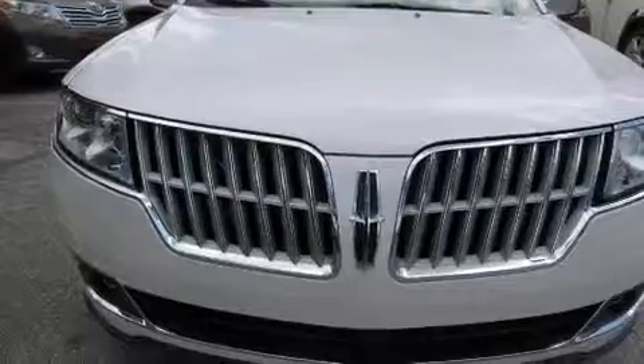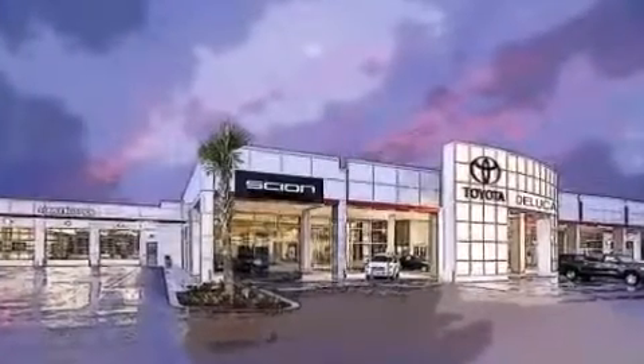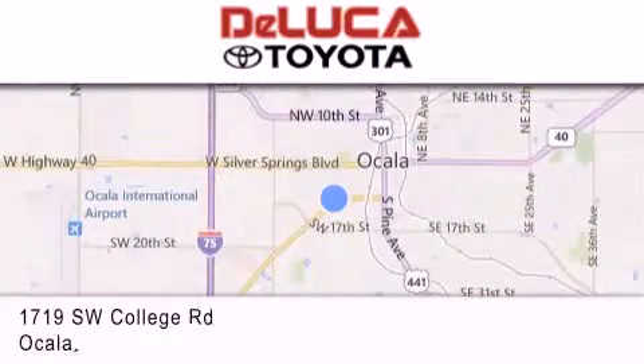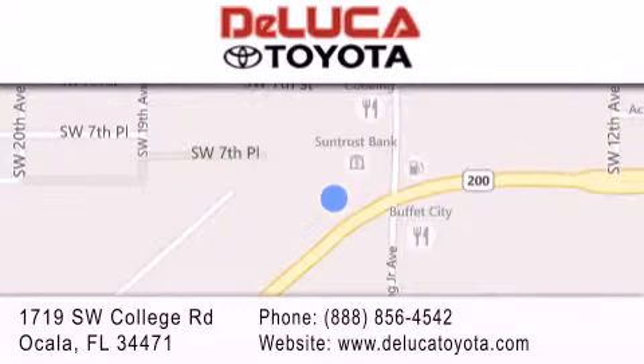This automobile won't last long at this price. Call and arrange a test drive now. DeLuca Toyota is located at 1719 Southwest College Road in Ocala. Our goal is to exceed all of your expectations to ensure that you'll return for future visits.